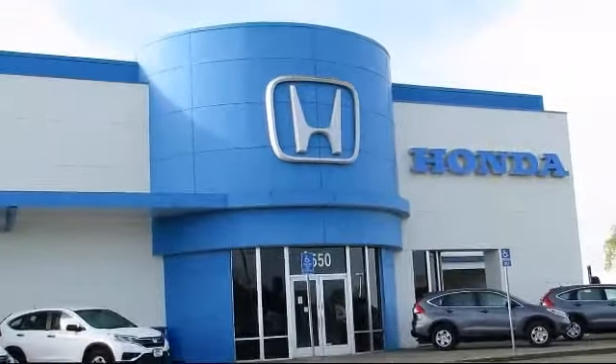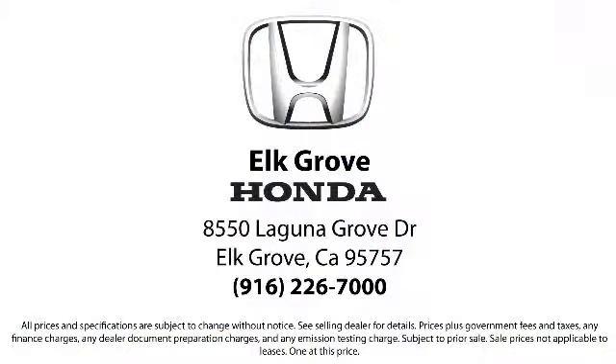Our service doesn't stop at the sale. Elk Grove Honda customers can come in and take advantage of our knowledgeable Honda service and auto repair technicians and a fully stocked inventory of parts. Come see us today and experience the Elk Grove Honda difference. We're located at 8550 Laguna Grove in the Elk Grove Auto Mall.